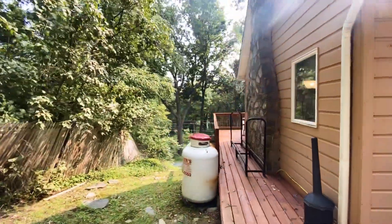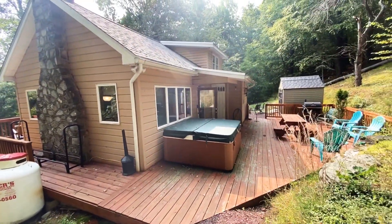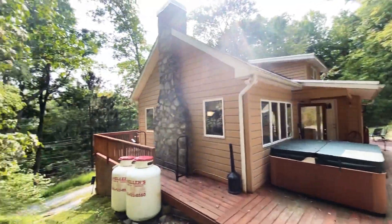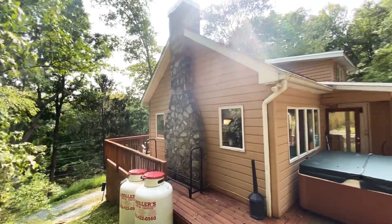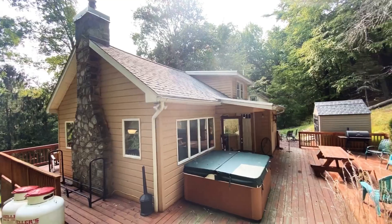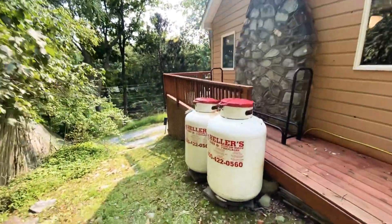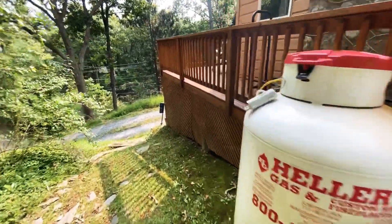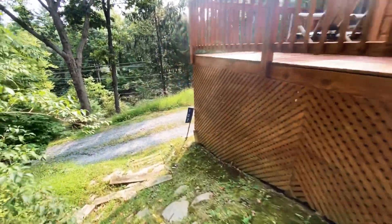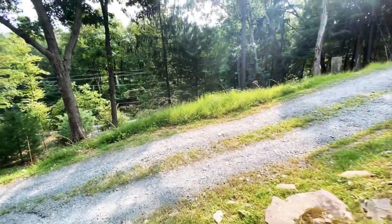About an acre and a half. There's your nice back deck again. The roof was fairly new as well — put on probably within the last 10 years. Here's your propane for your stove and your fireplace. 107 Olson Drive, Dingman's Ferry.